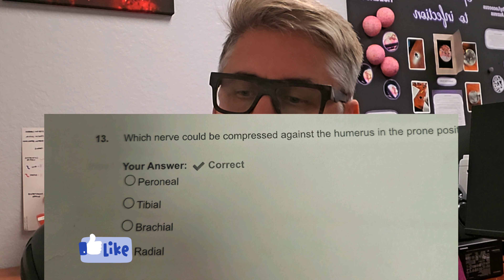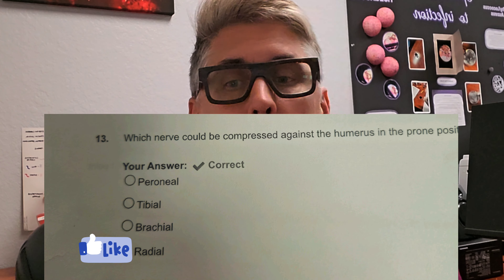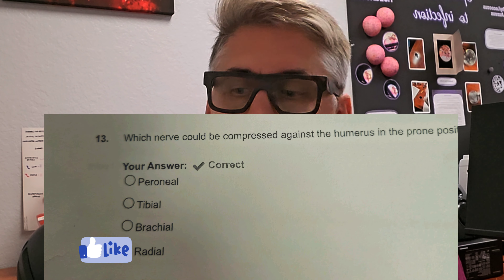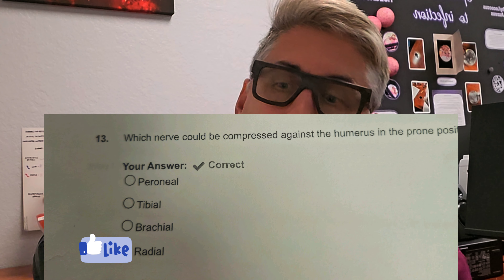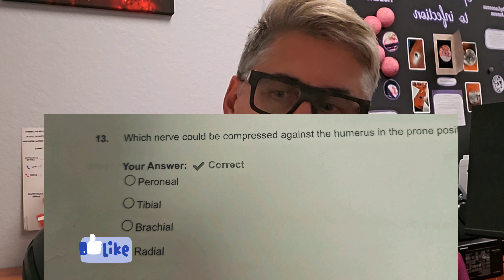Question number two: which nerve could be compressed against the humerus in a prone position? Is it A, the peroneal nerve? Is it B, tibial? Is it C, the brachial? Or is it D, the radial nerve? The answer is D, the radial nerve. You're in the prone position, and obviously we might be doing a laminectomy or something like that, where the arms are hyperextended going forward towards anesthesia. So now we need to protect the radial opposed to the ulnar nerve. D is your correct answer.